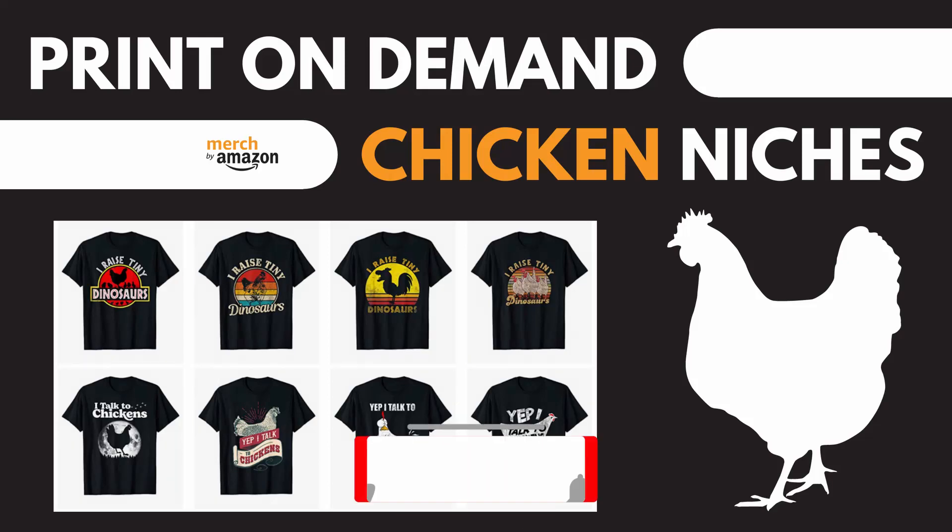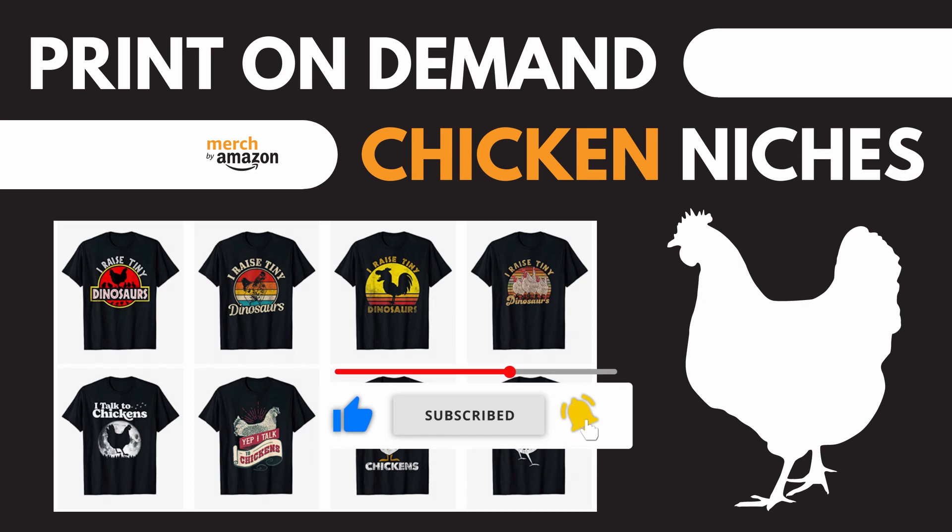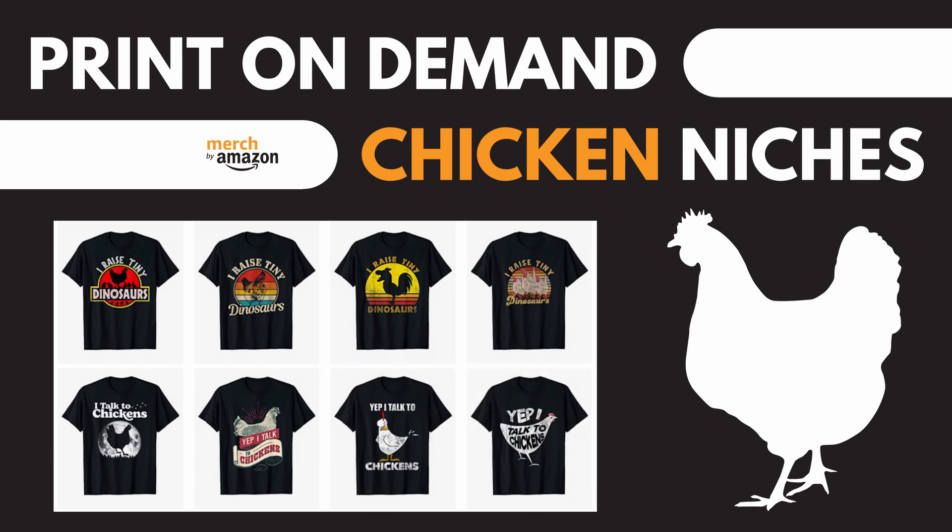Hello. Today I want to share with you 5 profitable chicken niches for print-on-demand. I found that chicken is very popular and may be used both in evergreen and trending niches. I have been searching for chicken niches from the very beginning of my print-on-demand journey and I'm quite satisfied with the results. They allow me to generate consistent sales. It's nothing crazy that could make you thousands of dollars — it's good especially for beginners to enter the print-on-demand business.